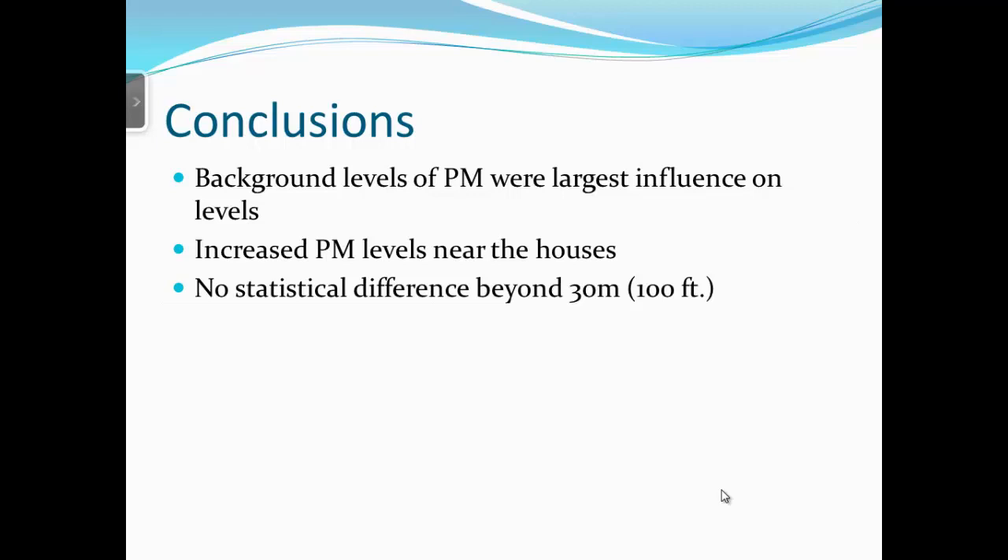Regarding potential influence from other poultry houses: there was a row of woods to the right of the houses, and any other houses were further away and on the other side of that tree line. Combined with what our ambient readings showed, we believe other houses were not a significant factor. We used both the DustTrak continuous measurement and the gravimetric daily cumulative measurement because each has its own advantages.